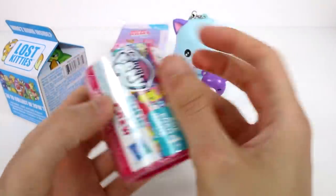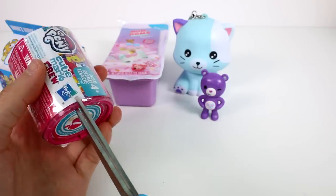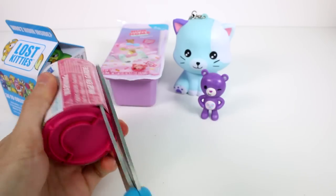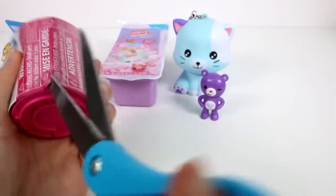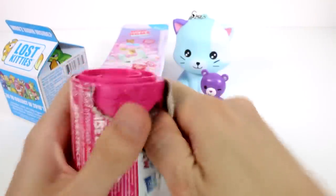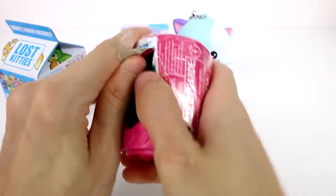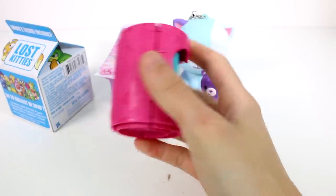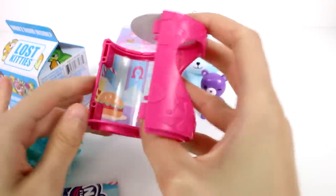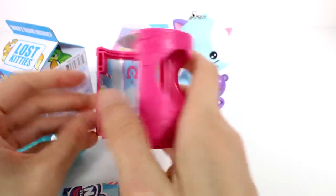Let's open up the My Little Pony Cutie Mark Crew blind cylinder next. There's a My Little Pony on the container, and we have a food theme going on in the background — there's burger, fries, and a shake.